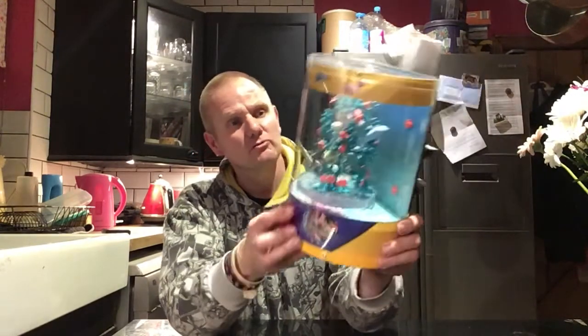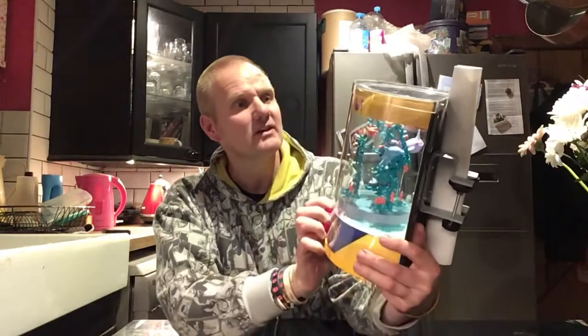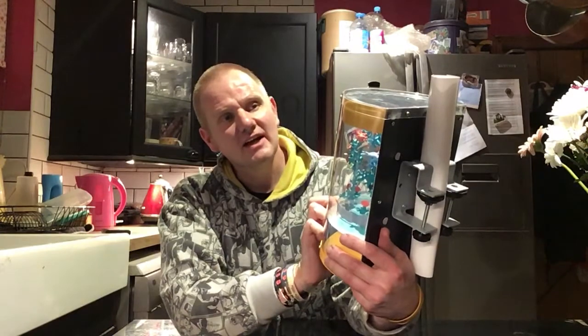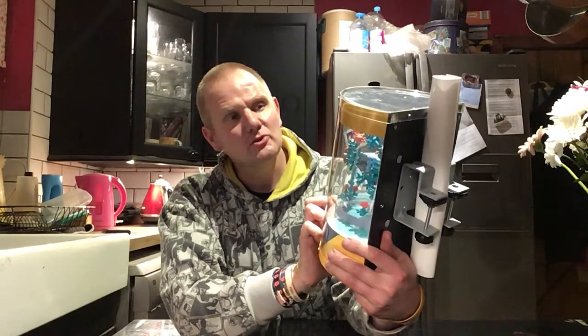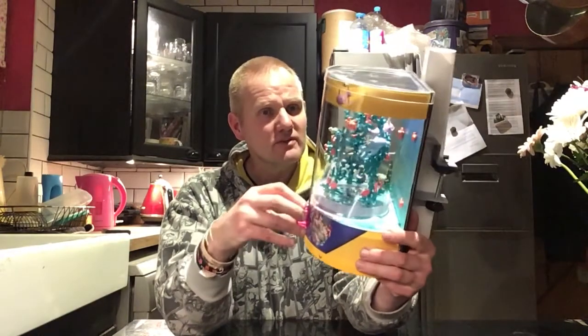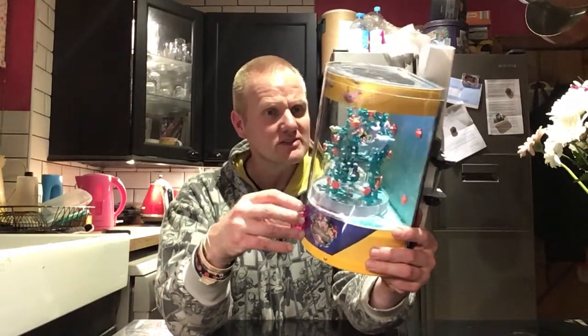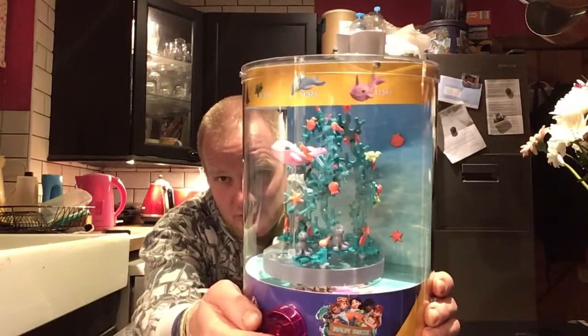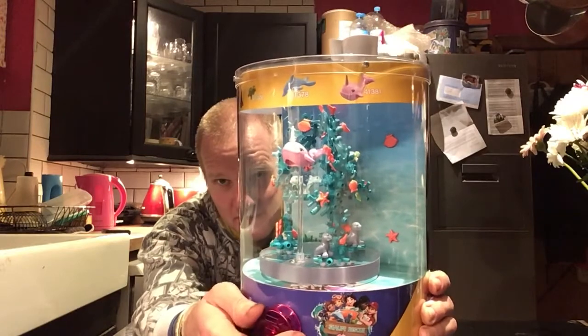It's a coral reef set. It has sea lions, turtles, dolphins, and a unicorn-type whale in it, and some seahorses and lots of other little sea creatures in it. I'll try to get a nice close-up view and turn around really slowly.